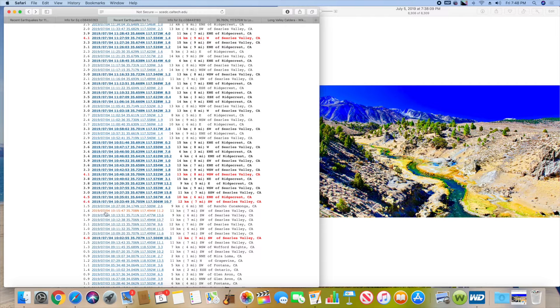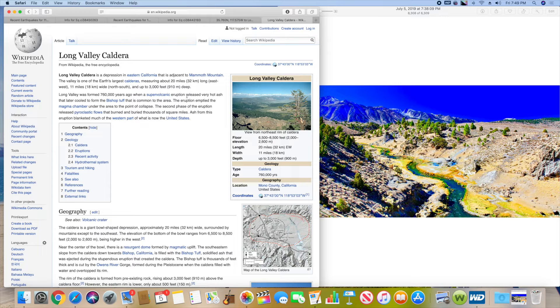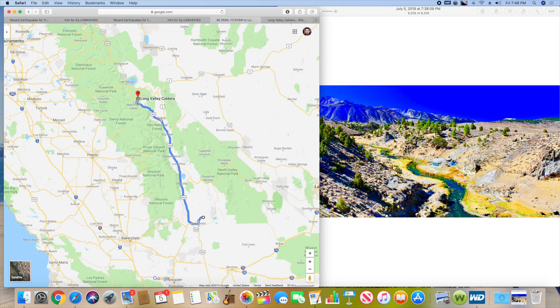This piqued my curiosity. I did another video about whether this could be military testing, but it could also be volcanic activity. I haven't seen anything on the internet about this. Looking at the Long Valley Caldera, it hasn't erupted since around 14,000–15,000 BC, so it's been a very long time. What's interesting is the proximity — it's about 180 miles away, which is not that far.